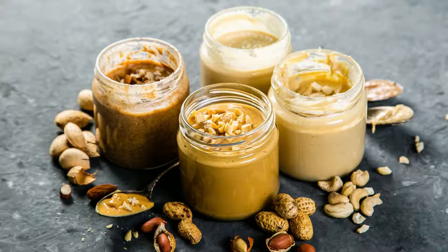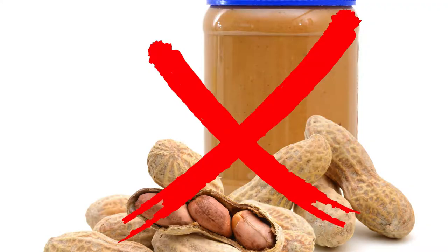I didn't mention nut butters yet, but I'll mention them now. Nut butters are great — they're very satiating and can satisfy both a salty and a sweet craving. Be very careful with nut butters because the carb count can quickly add up, and look at the quality of the ingredients. Please don't use store-bought peanut butter — it has sugar and unhealthy oils. For nut butters, look at Primal Kitchen or the options I'll link in the description below.